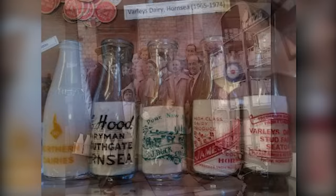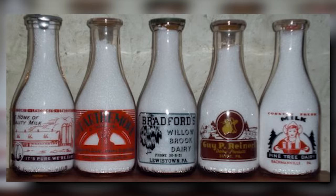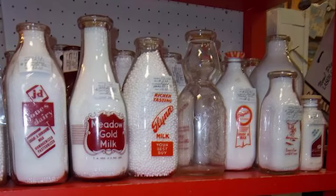Interestingly, glass milk bottles have become collectible items. Enthusiasts seek out bottles with unique embossing, shapes and coloured glass, often paying premium prices for rare finds. This hobby not only preserves a piece of history, but also highlights the aesthetic appeal and craftsmanship of these everyday objects.